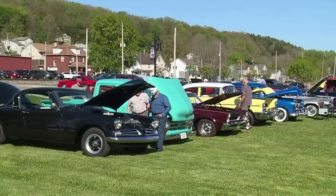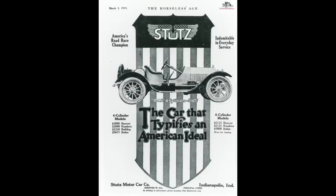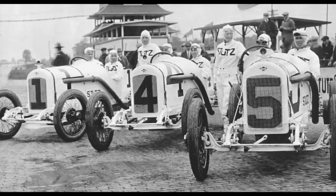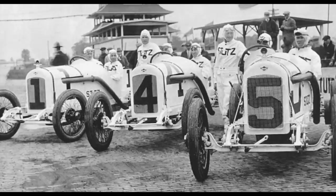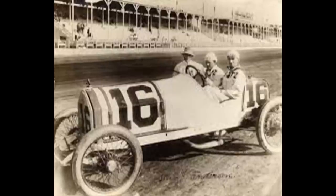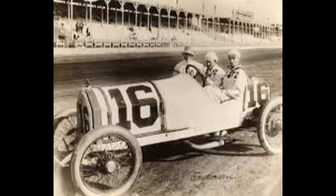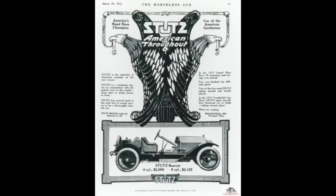Stutz was founded in Indianapolis, Indiana in 1911 as the Ideal Motor Car Company by Harry Clayton Stutz and Henry F. Campbell. In 1911, Ideal entered a car in the Indianapolis 500 and placed 11th. They coined the slogan 'the car that made good in a day' — an unusual boast for an 11th-place finish. Ideal changed their name to Stutz in 1912, some sources say 1913.